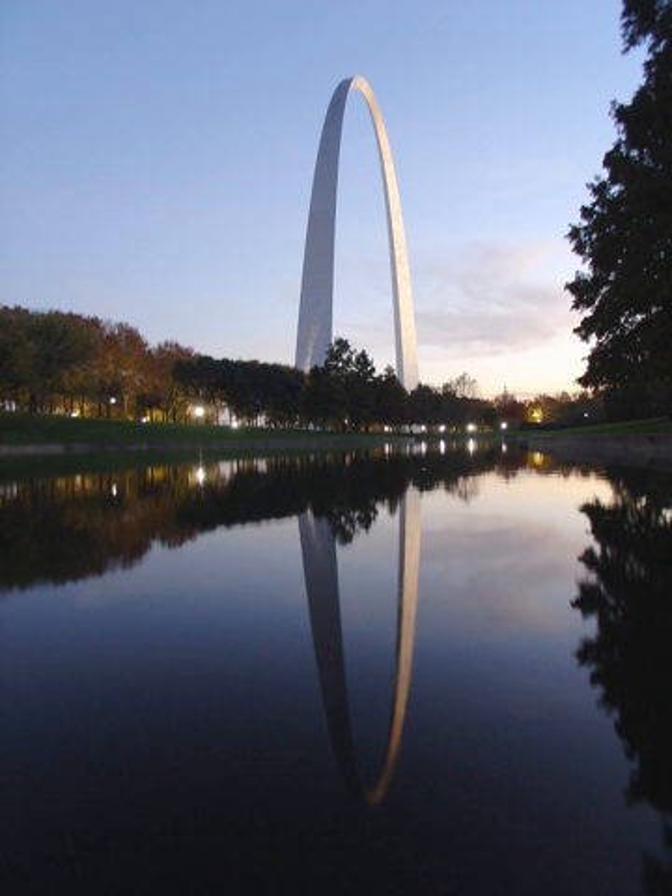The memorial was developed largely through the efforts of St. Louis civic booster Luther Ely Smith, who first pitched the idea in 1933, was the long-term chairman of the committee that selected the area, and persuaded Franklin Roosevelt in 1935 to make it a National Park Service unit after St. Louis passed a bond issue to begin building it, and who partially financed the 1947 architectural contest that selected the arch.